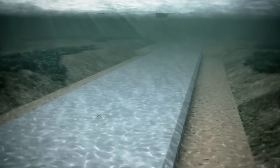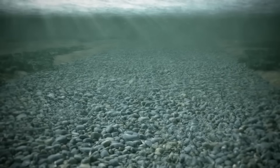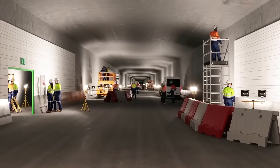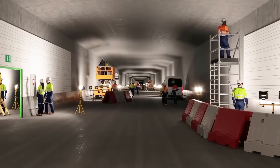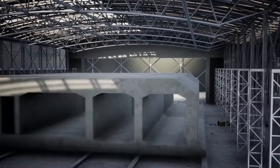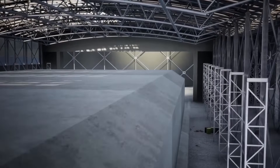Furthermore, the tunnel must be designed to withstand various stresses, including thermal expansion, underwater pressure, seismic activity, and ship impacts. Advanced simulation models, physical testing, and high-strength materials are employed to ensure safety and durability.